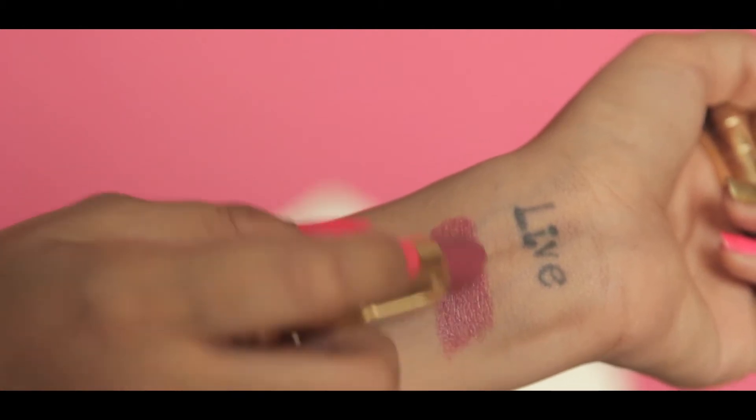The first one is by Giordani Gold in the shade Muted Plum. This one has a very creamy texture — it does not dry down to matte, so it's really creamy, but it's not glossy either.